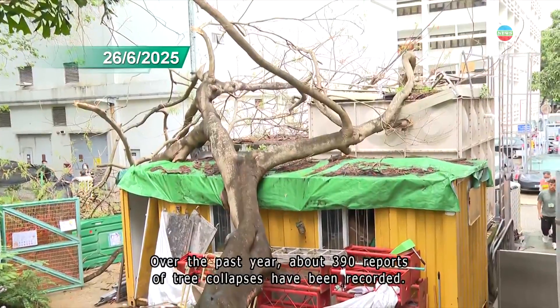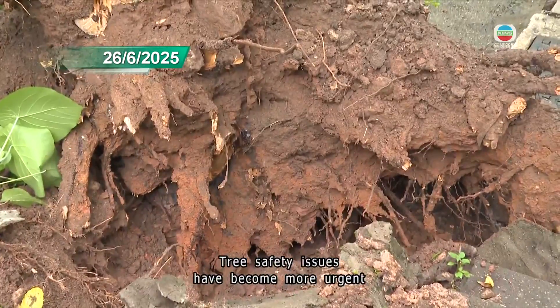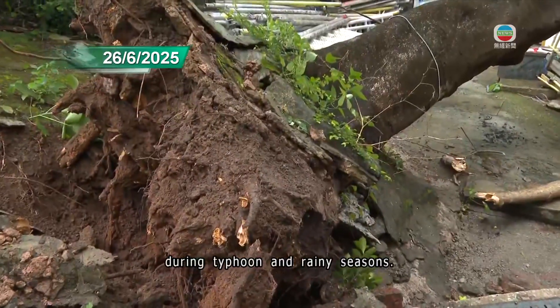Over the past year, about 390 reports of tree collapses have been recorded. Tree safety issues have become more urgent during typhoon and rainy seasons.